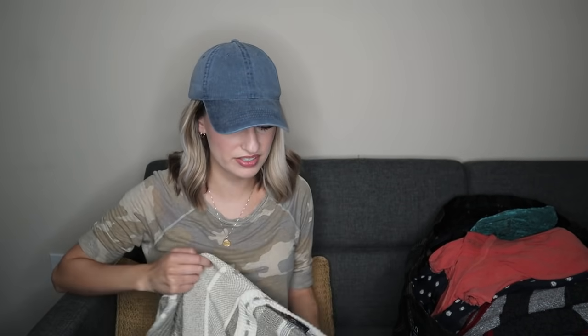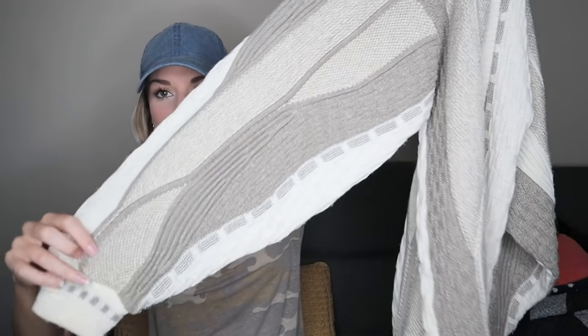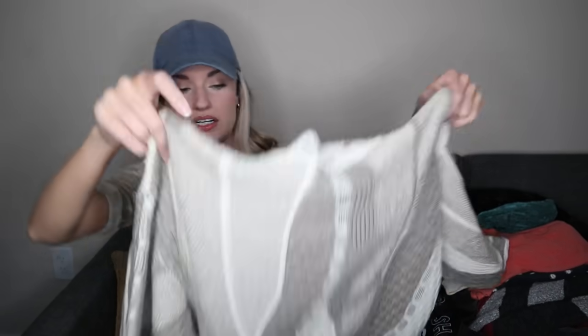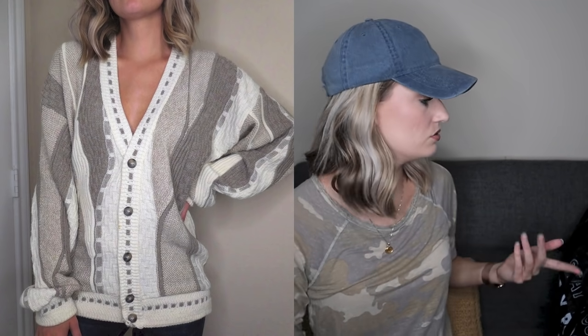Next we have a vintage piece, which are always some of my favorites. I got this because it reminded me of a Kooji sweater — I love the mixed knits and colors. Grandpa style cardigan sweaters sell so well for me in the winter time. Again, another solid bread and butter pickup. I usually try to model them to show how oversized they are, how trendy they can look, and to give the buyer a better idea of fit and style.